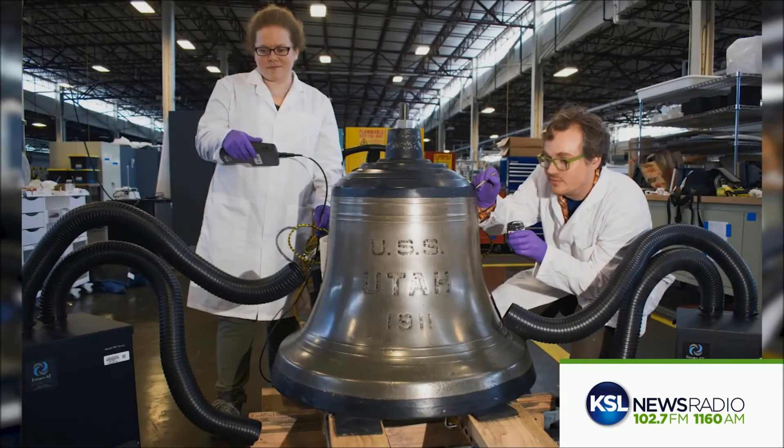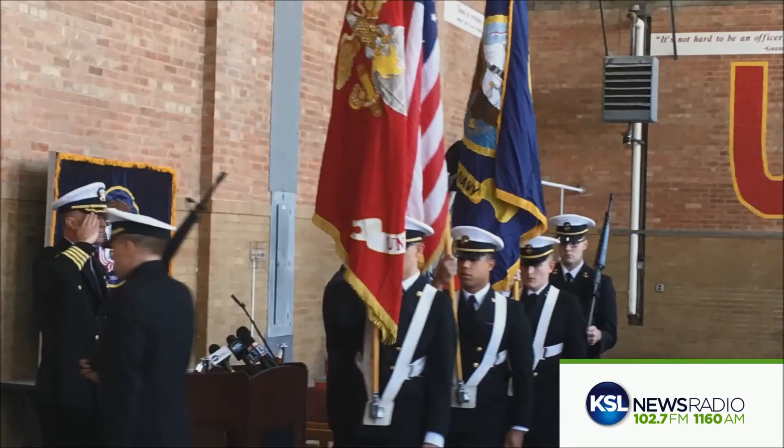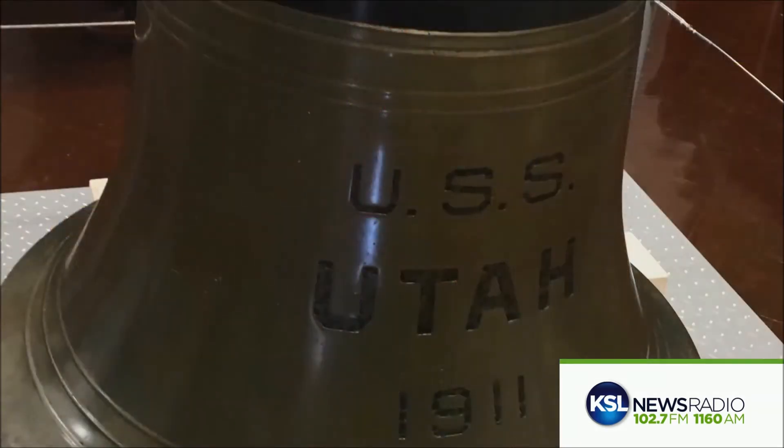It spent a short time last year at the U.S. Navy's Senior Enlisted Academy in Rhode Island before undergoing this restoration. Now the bell is back on display at the U, and Nauer says he hopes the now fragile bell won't be rung again.